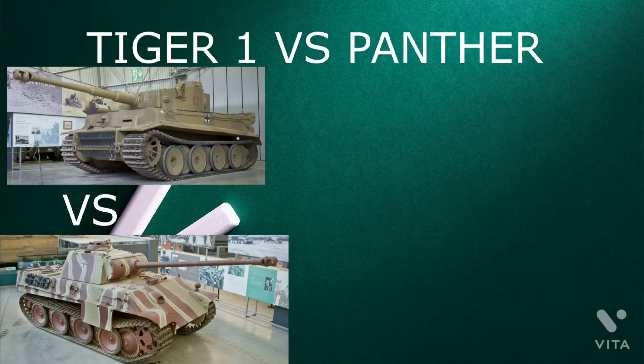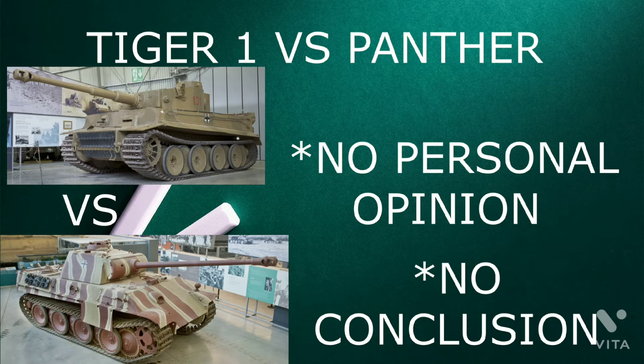In this video we will compare two of the most successful World War II German tanks: the Tiger I and Panther. This video will not have a conclusion or any personal opinion.